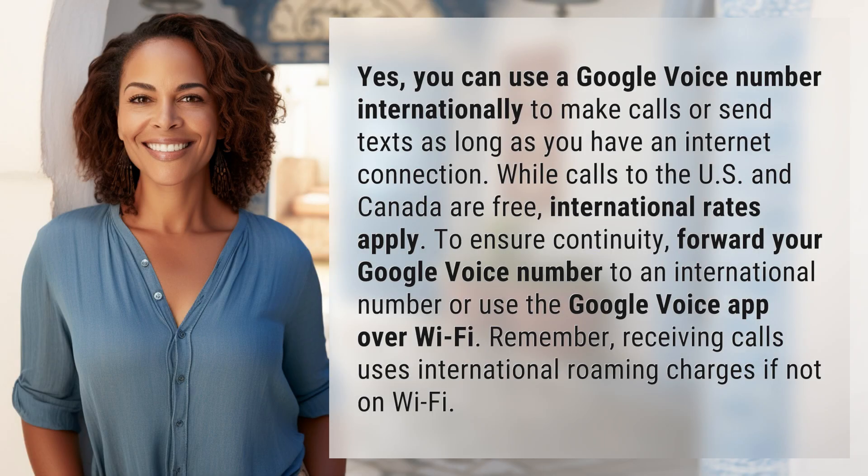Yes, you can use a Google Voice number internationally to make calls or send texts as long as you have an internet connection. While calls to the US and Canada are free, international rates apply. To ensure continuity, forward your Google Voice number to an international number or use the Google Voice app over Wi-Fi. Remember, receiving calls uses international roaming charges if not on Wi-Fi.